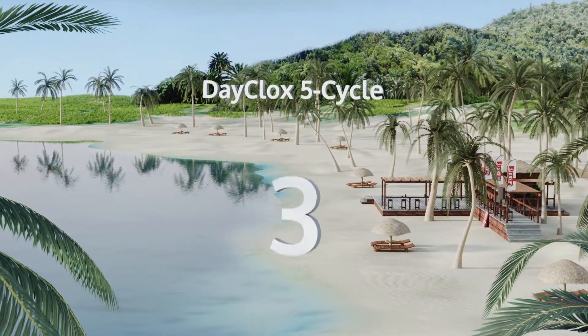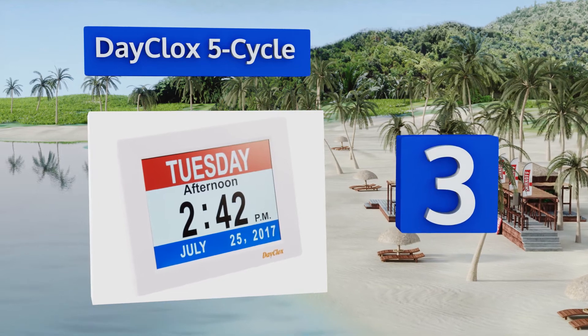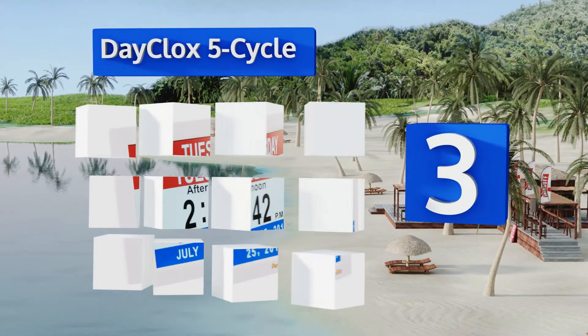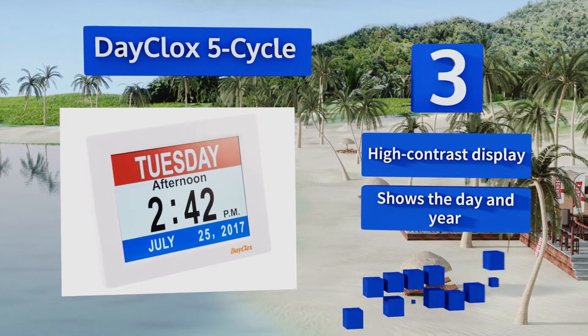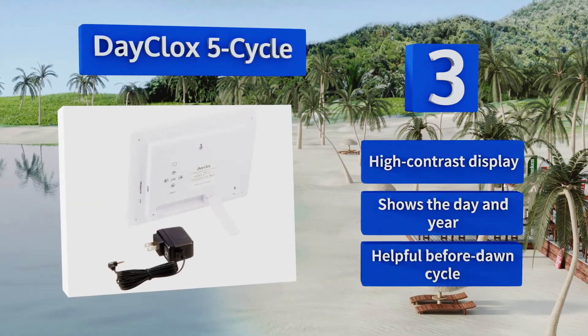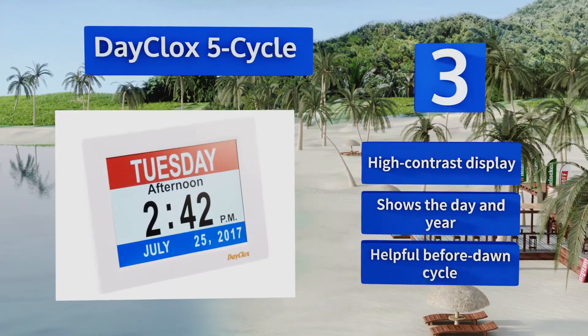Nearing the top of our list at number three, the Day Clocks Five Cycle spells out the day of the week in extra sharp bold letters, making it readable for just about anyone. If the information is still too confusing, it can be set to a tri-colored red, white, and blue theme that makes differentiation much simpler. It features a high contrast display and a helpful before-dawn cycle, and it shows the day and year.